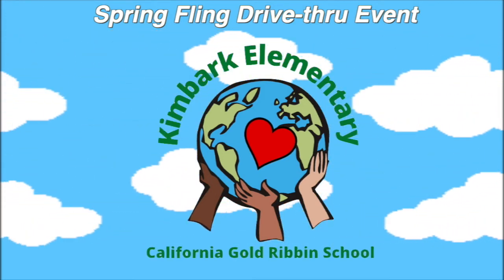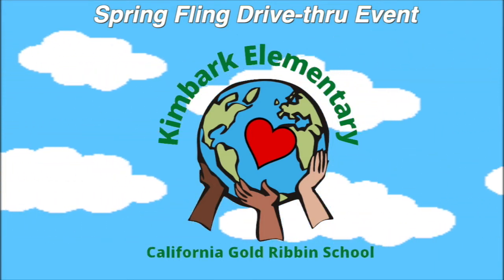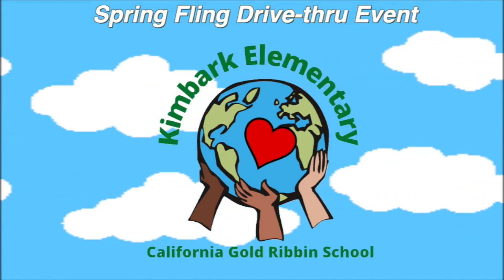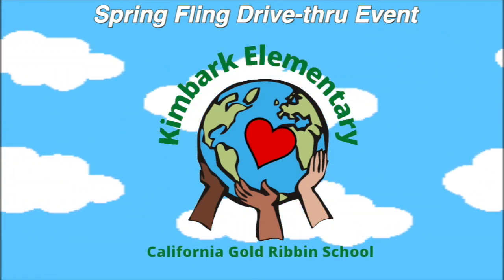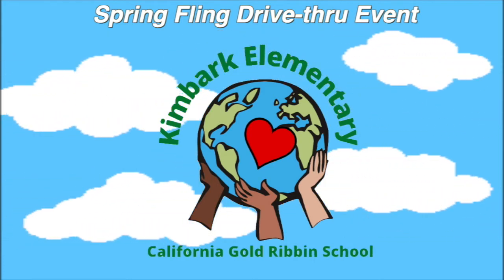After completing their All About Earth Day Flip books, students were tasked with using every scrap from the book and nothing else besides glue to design and create something. They worked to support No Trash Thursday by using all of their scraps instead of throwing them out. Check out some of their creative scrap creations! Onward!